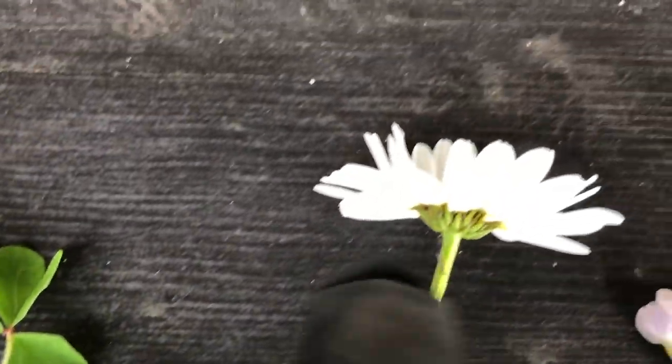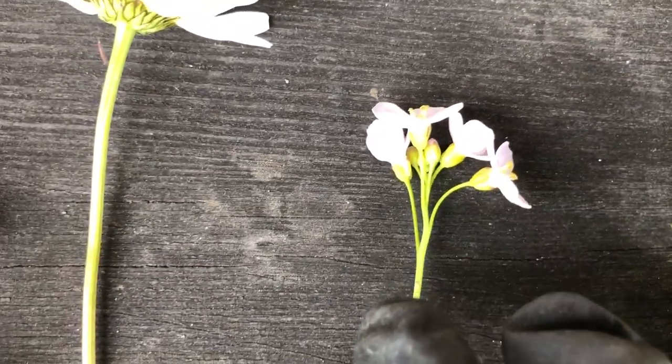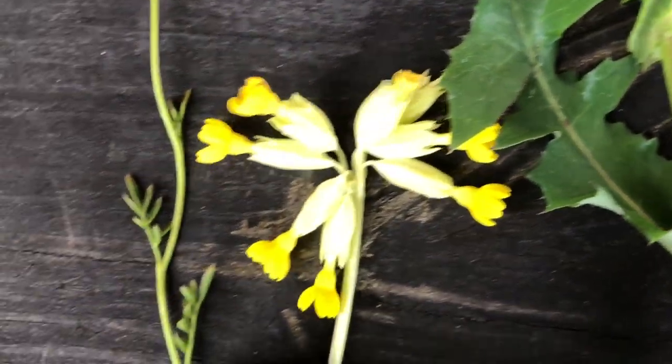Then there's the bigger oxeye daisy. Then there's the lady smock or cuckoo flower — a beautiful little pink flower. Then the cowslip.